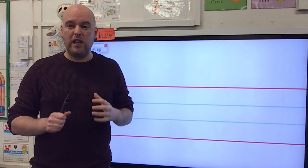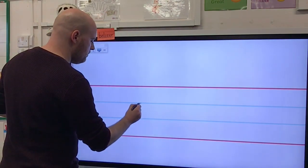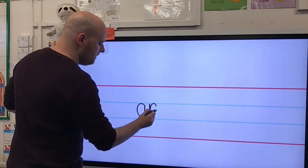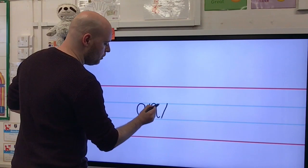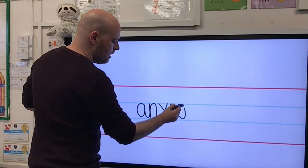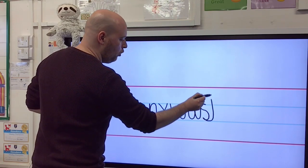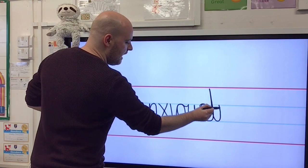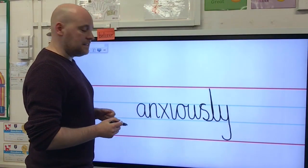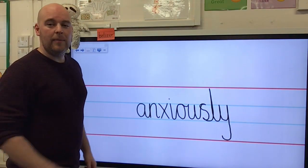Now let's try a tricky one — anxiously. Let's think about how I could spell it using my L-Y suffix. I know it starts with A, and that has a tail that can join up to the N. X — in Year 3 we don't join that one, but then I can do the I, the O, the U, and the S. From the bottom of the S I can come all the way up for my ascender for the L, and then the Y. The first part sits on the line; the second part comes down because it's a descender. Is there anything I need to go back and do? Well done if you spotted that — I need to go back and dot my I for anxiously.